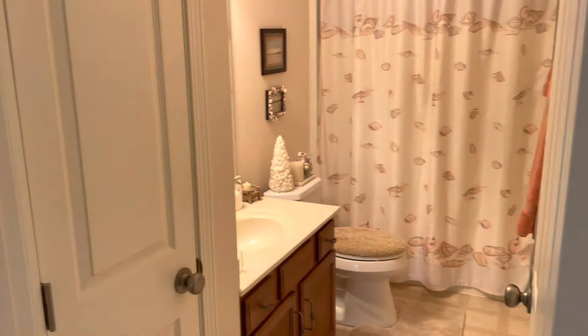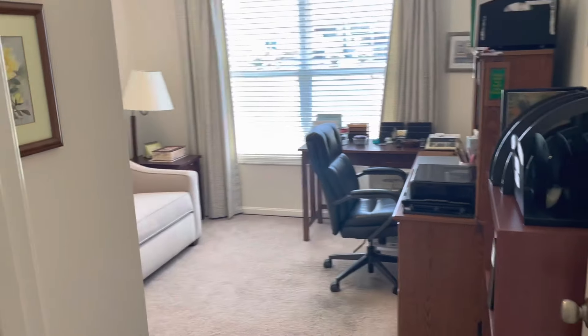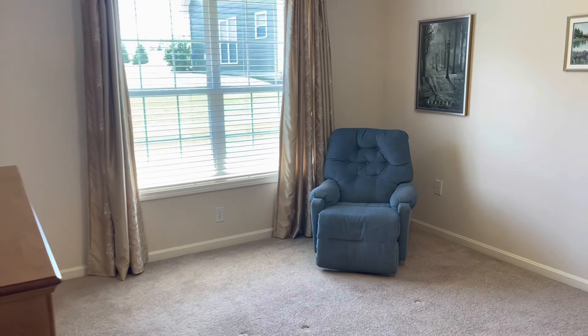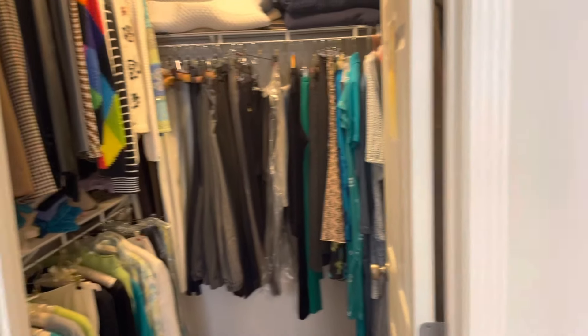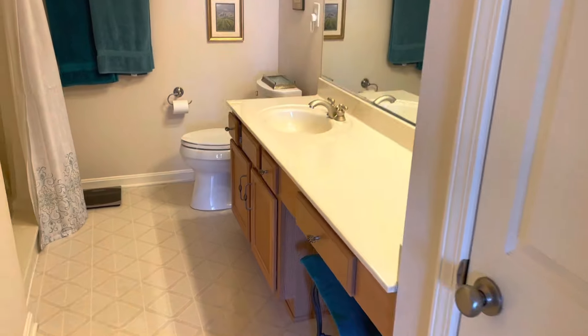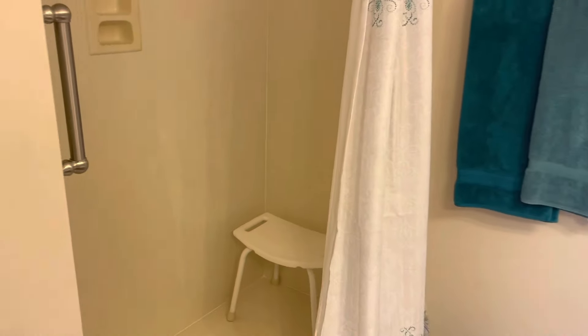You have a full bath for the second bedroom, which is currently being used as an office and sitting room. Then you have your primary bedroom, which is a good size with nice light from the windows. You have a walk-in closet and then your primary bath with a step-in shower.